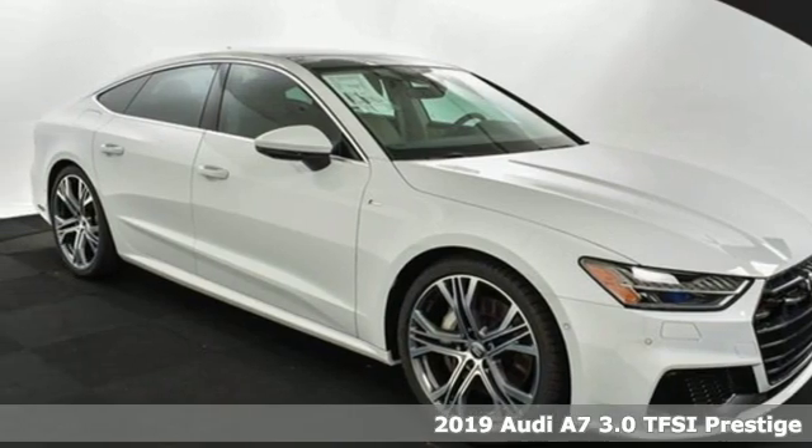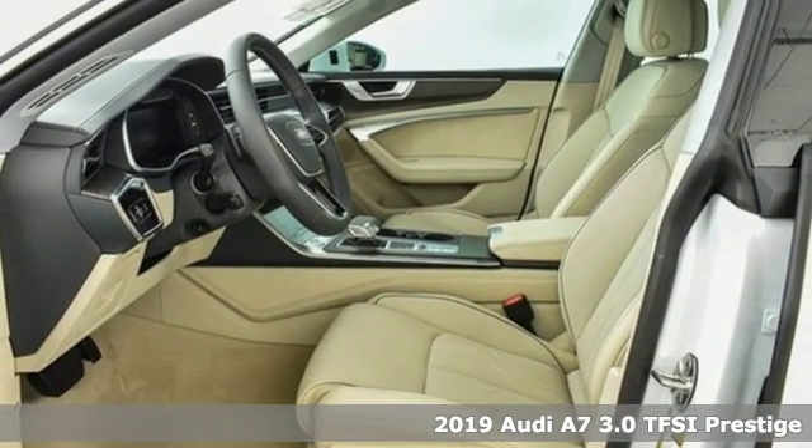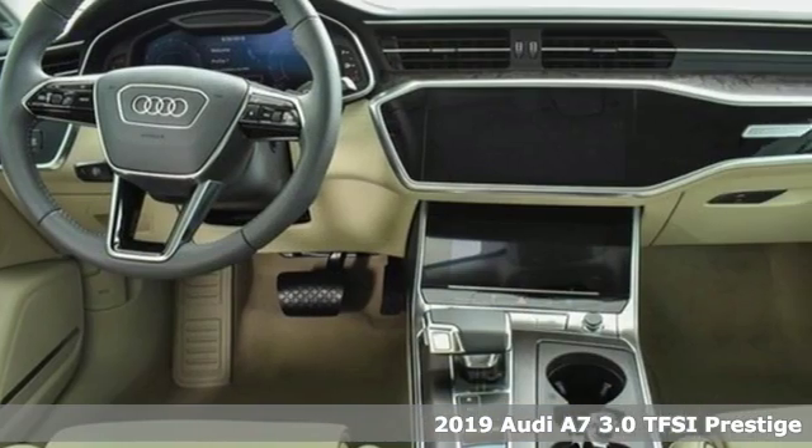Here's a new 2019 Audi A7. Beauty, grace, exhilaration. This A7 is a completely original piece of street art.